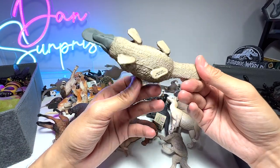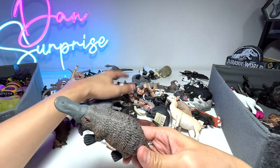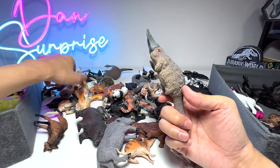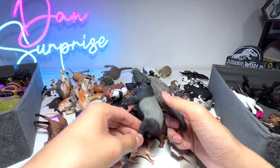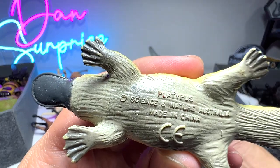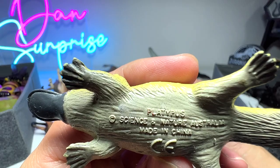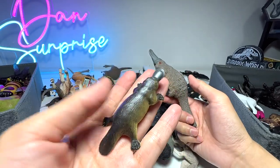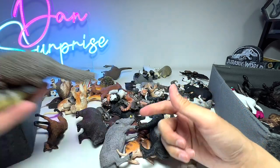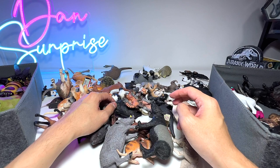Next we have a platypus. I think we have quite a few platypus figures — two of them, if I'm not wrong. Here's another one — this one is also from the Australian animal set, Platypus by Science and Nature. Very, very nice. So we have two platypus figures in our collection and we're definitely hoping to expand it.